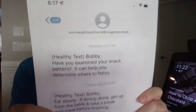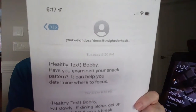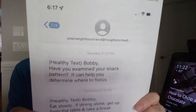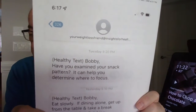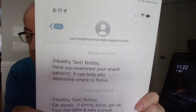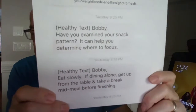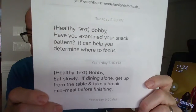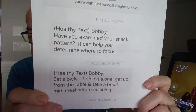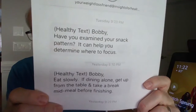Here are some examples from the ones that I've received in developing it. The first one is focused on an evening snack time. It says, 'Have you examined your snack pattern? It can help you determine where to focus.' And the one below it is focused more on dinner time. It says, 'Eat slowly. If dining alone, get up from the table and take a break mid-meal before finishing.'